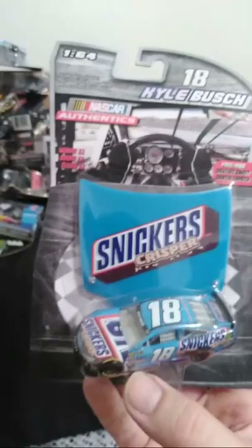Kyle Busch Snickers Crisper — these are pretty good. I love the Snickers Crispers. I'm not even sure if they're still around, but I like those. Dale Jr. Batman car — Batman vs. Superman.